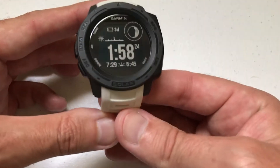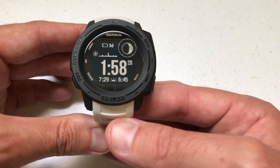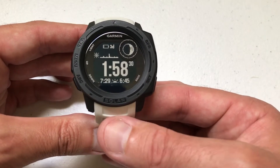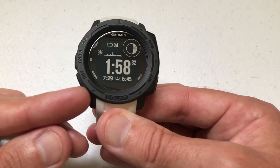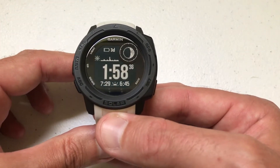Hey everybody, I hope you're doing well. Today I'm going to be walking you through a very quick demonstration of how to turn on the hourly alerts on your Garmin Instinct watch. I'm using the Garmin Instinct Solar version, the non-tactical. This should work no matter which version of the Garmin Instinct you've got.